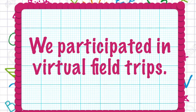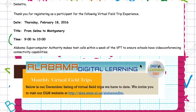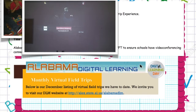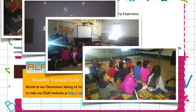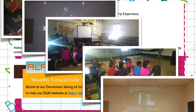We participated in virtual field trips sponsored by the Alabama Learning Exchange. During the virtual field trips, we joined a distance learning session with a professor from Troy State University. To participate, we used our Tandberg video conferencing equipment, which allowed the other participants to see and hear us. Following the lessons, students took part in a Q&A session with the professor. Students were impressed about being part of a lesson with other elementary and middle school students.